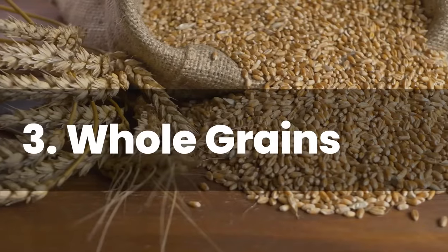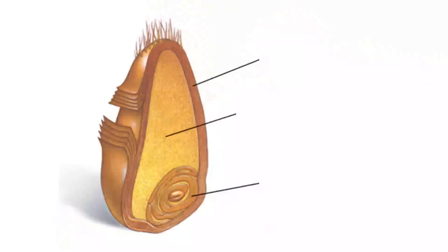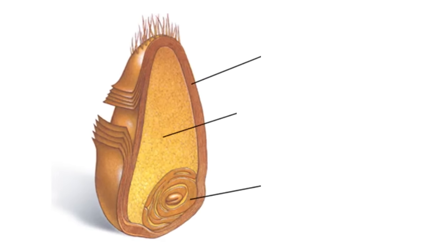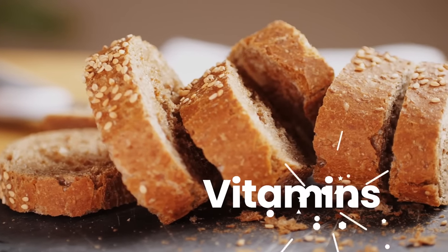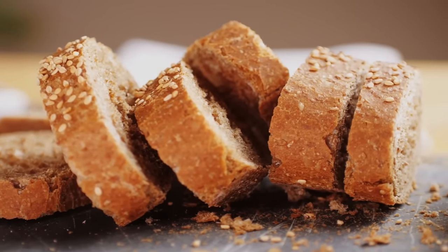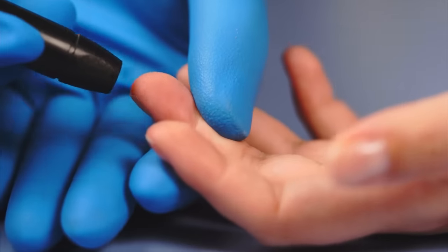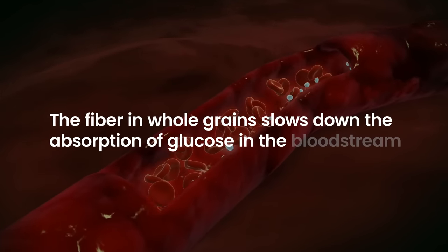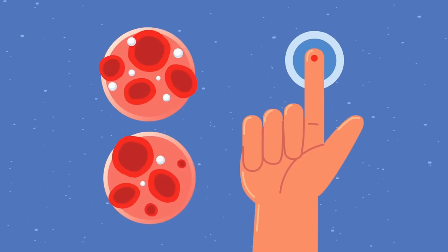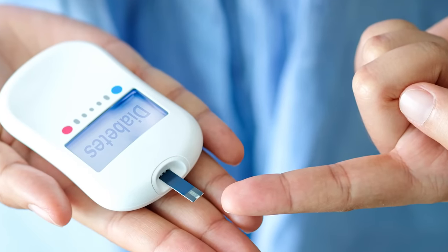3. Whole grains. Whole grains are an important part of a healthy diet, especially for people with diabetes. Unlike refined grains, whole grains contain all three parts of the grain — the bran, endosperm, and germ — making them a great source of fiber, vitamins, minerals, and antioxidants. One of the primary benefits of whole grains for people with diabetes is their ability to help regulate blood sugar levels. The fiber in whole grains slows down the absorption of glucose in the bloodstream, which can prevent spikes in blood sugar levels after meals, helping improve insulin sensitivity and reduce the risk of developing type 2 diabetes.